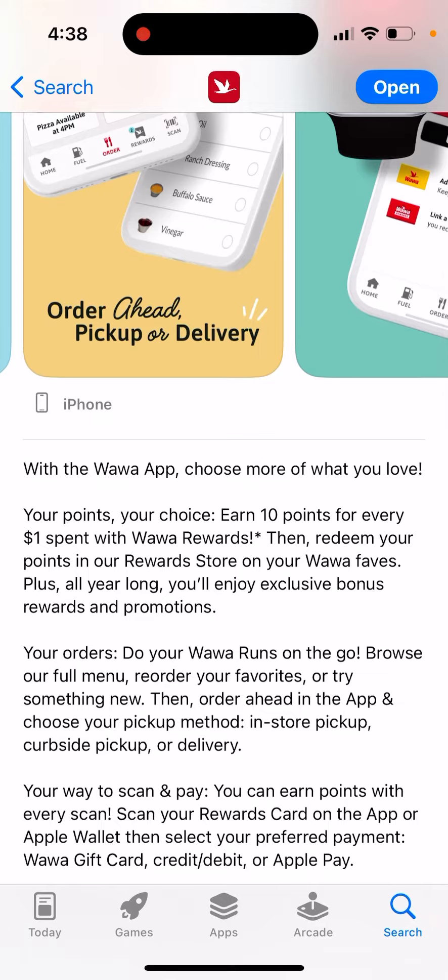Your points, your choice — earn 10 points for every one dollar spent. Piece into our rewards, then redeem your points in our reward store on your Vava faves. Plus, all year long you'll enjoy exclusive bonus rewards and promotions. Do your Vava runs on the go — browse our full menu, order your favorites, or try something new.